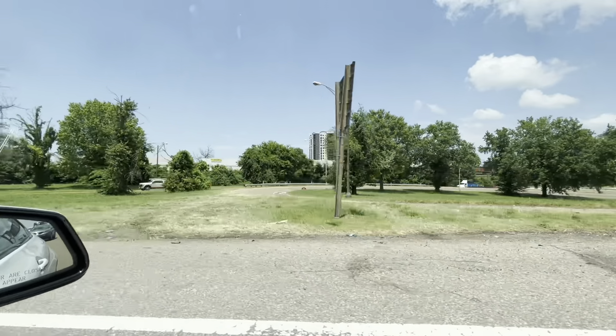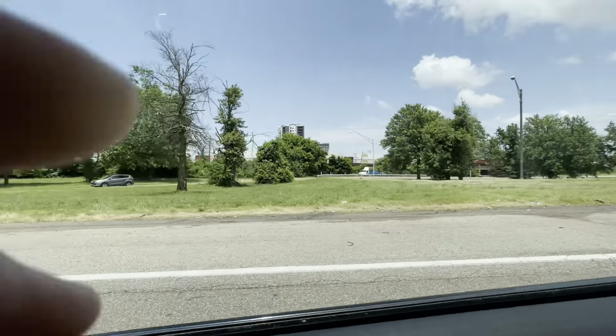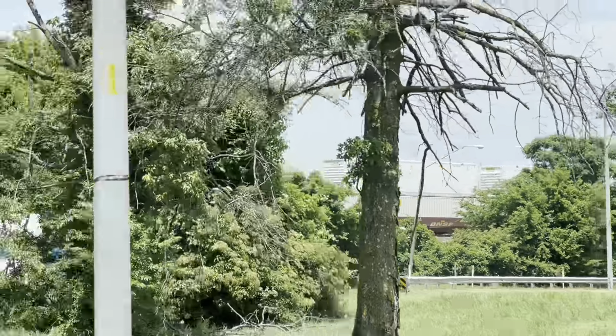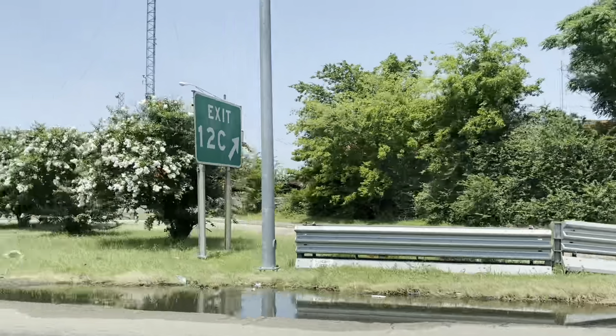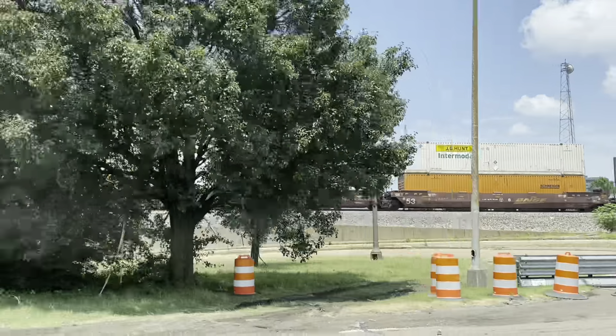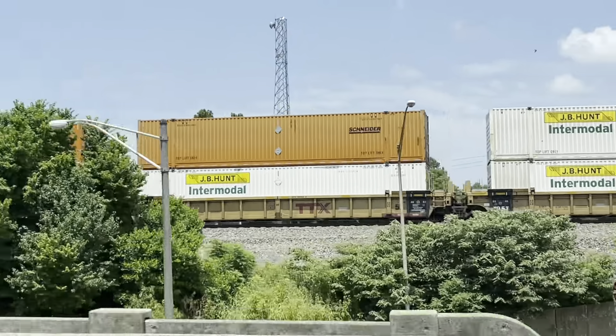That's an intermodal. Here's another side of that train. These are intermodals. These are all intermodal stacks.